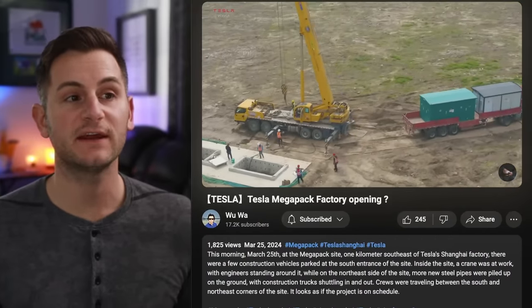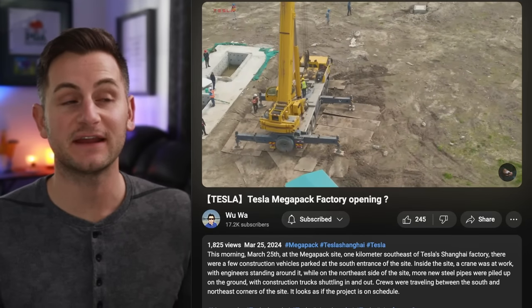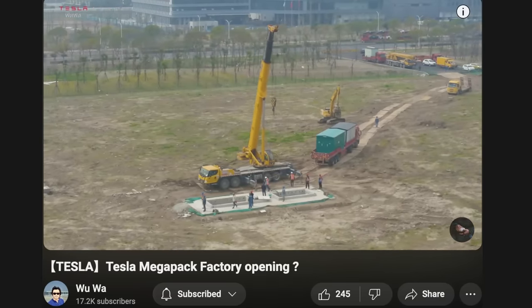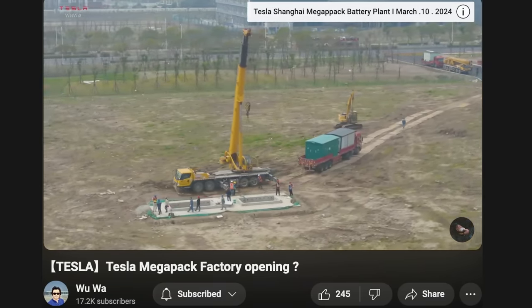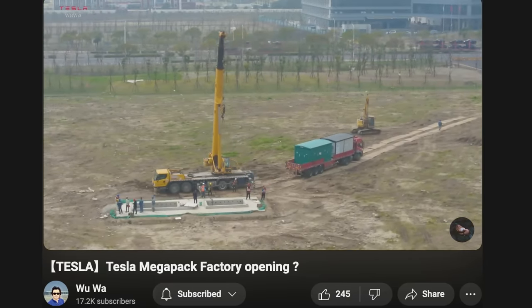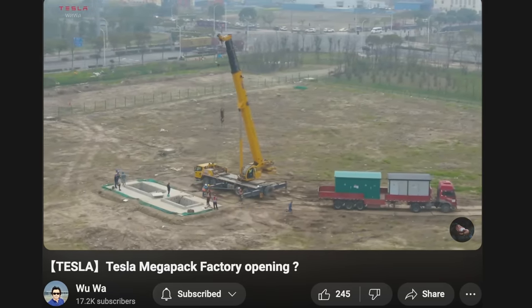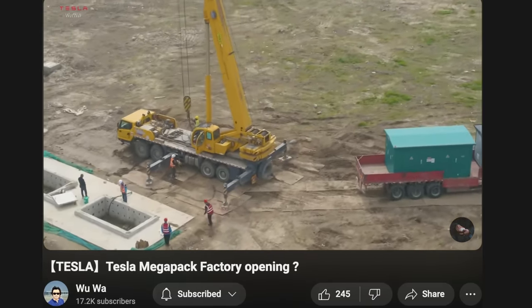WUWA uploaded a video of the field where the Tesla Megapack factory is to be built, and it looks like we finally have at least some early activity of construction beginning. They're just barely beating the buzzer — the last update was that construction was set to begin in Q1, so we can check that off. Production was expected to begin from this factory in Q4, and given that we're one week away from Q2, we're really going to need that China speed to come through.